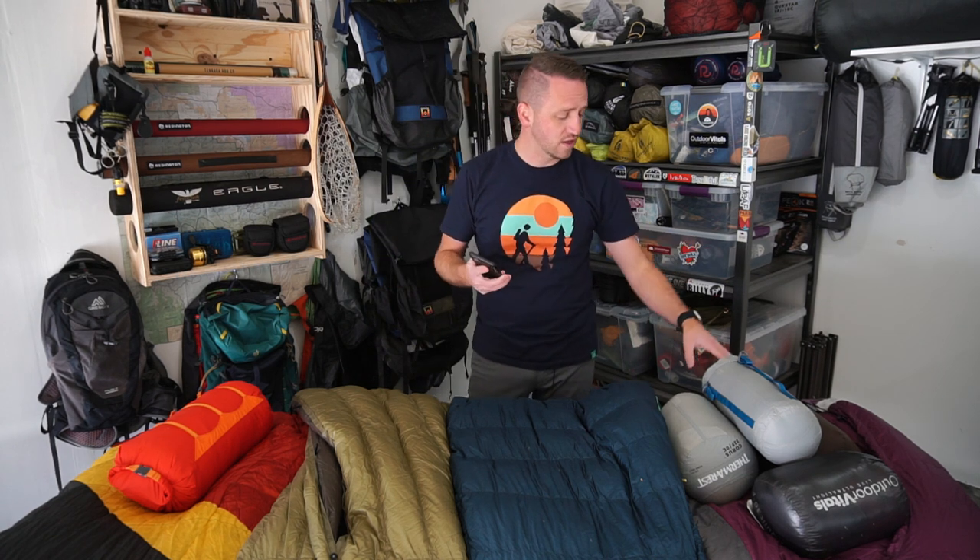Let's talk about the 20-degree bags first. This purple bag is the heaviest on the table — it's a 41-ounce, 700 fill power Sierra Designs Backcountry Bed, women's version, regular size, 20-degree advertised but with a comfort rating of 28 degrees. Your Therm-a-Rest Hyperion is a 20-degree advertised bag with a 32-degree comfort rating, coming in at 23 ounces. The UGQ Bandit Top Quilt also comes in at 23 ounces but with a comfort rating at 20 degrees. Then the Sierra Designs Nitro on the end is 20-degree advertised, 800 fill power, and 29 ounces.